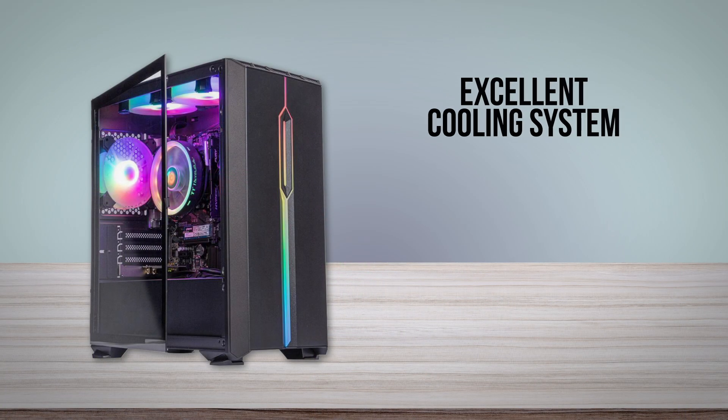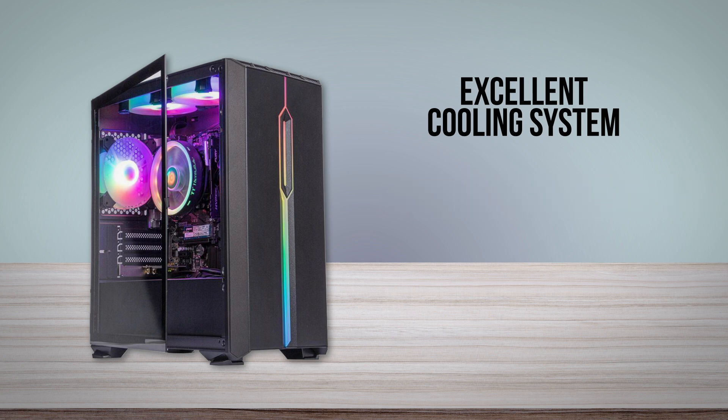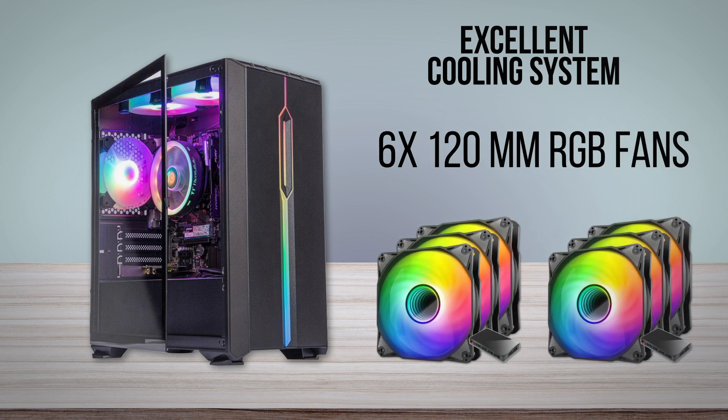On the brighter side, the cooling system equipped here is one of the best we've seen in this price range. The PC comes equipped with a total of 6 120mm fans, all of which feature customizable RGB LEDs. However, they have to work harder to keep everything cool due to the worse airflow of the chassis.